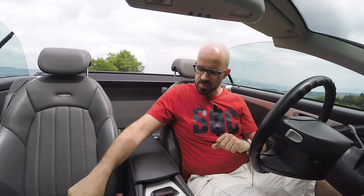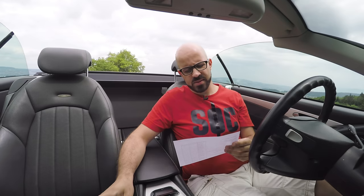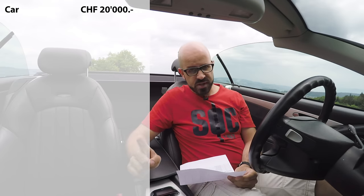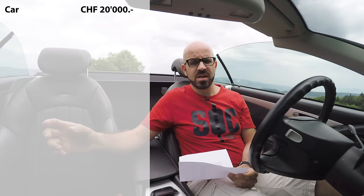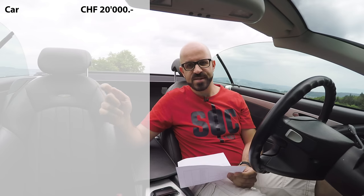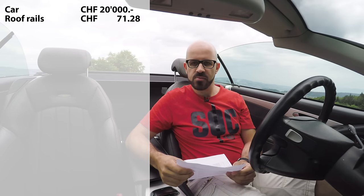Now let's talk about costs — what has this car cost me in two years of ownership? Like any proper car nerd, I prepared a spreadsheet. I bought the car in 2016 for 20,000 Swiss francs, which was a good price because the roof didn't open. I figured out immediately it was the guides for the little flaps on the tunnel cover — a common problem, an improved version from Mercedes costs about 80 francs to fix. The roof rails actually cost me 71 francs and 28 cents.